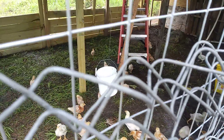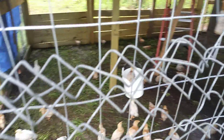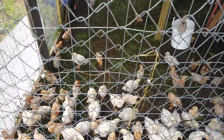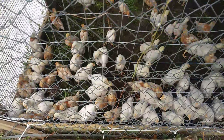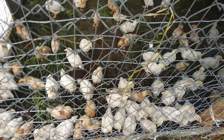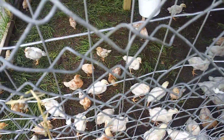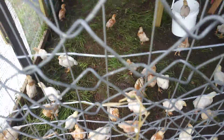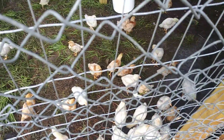It's low — that's their water. The white ones are the Cornish cross; they are the meat birds. And the brown ones are called Red Stars, and they are for laying eggs.